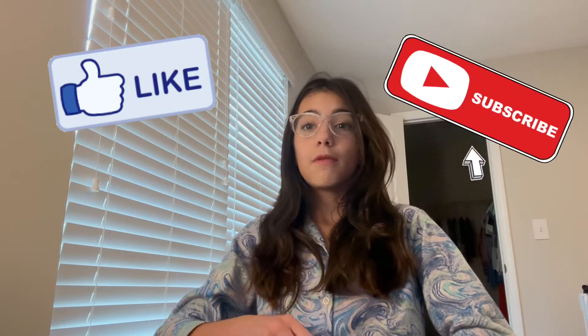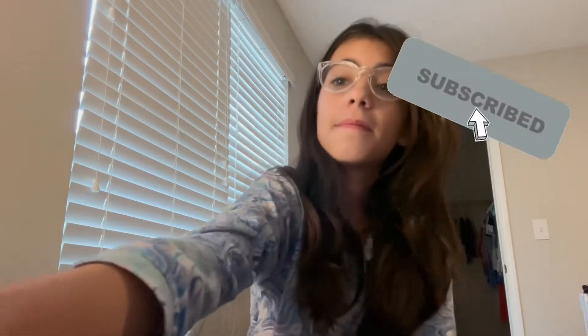Hey guys, welcome back to my channel! Today I'm going to be doing a day in my life and get ready with me. Before we get started, make sure to subscribe.